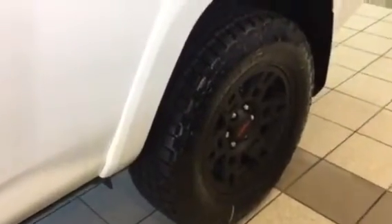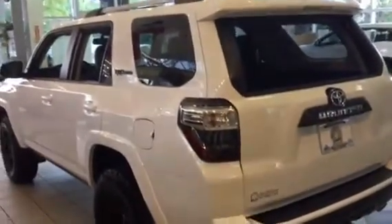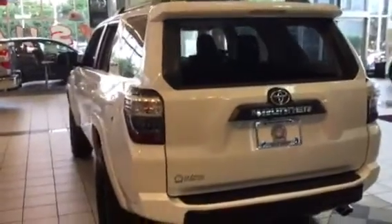I could do this all day on this vehicle. Look at this — another side shot. Oh, look at here! I love this thing — I would take this to the Baja 1000 anytime and win.